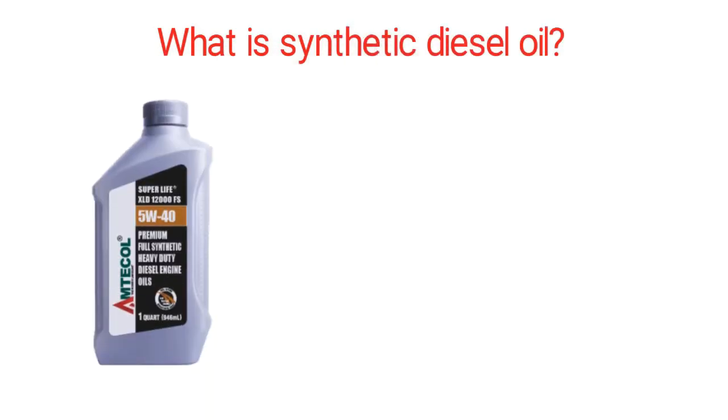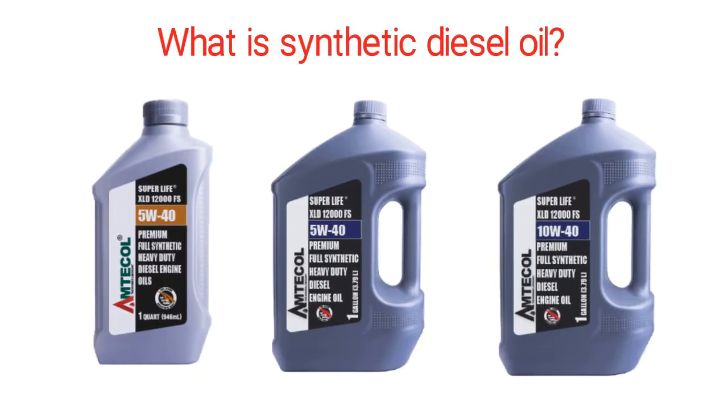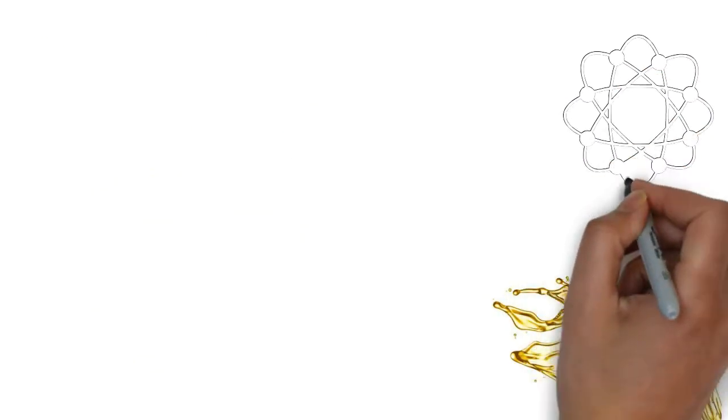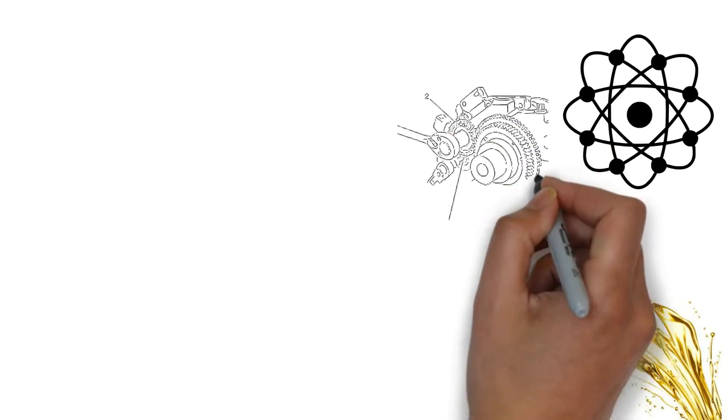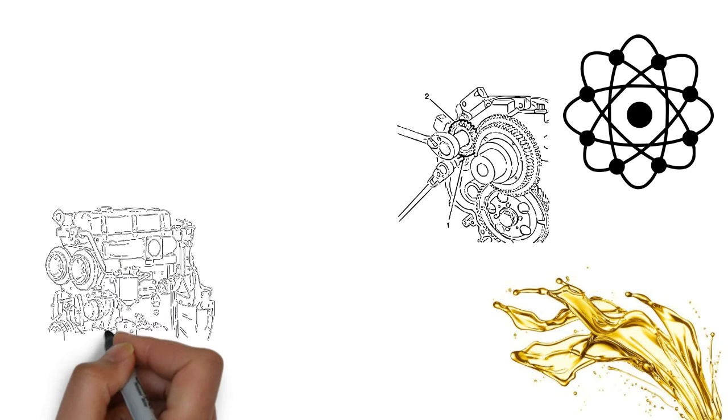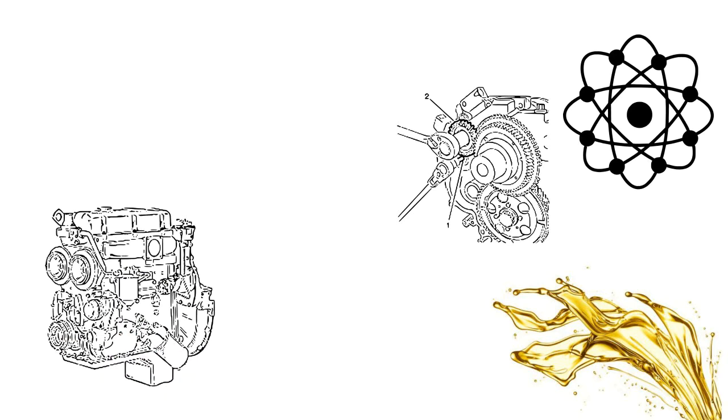What is synthetic diesel oil? Synthetic heavy-duty diesel engine oils are synthetic engine oils specially developed with synthetic base stocks and the most advanced additive technology to meet the stringent requirements of modern heavy-duty diesel engines operating under a wide variety of service conditions.